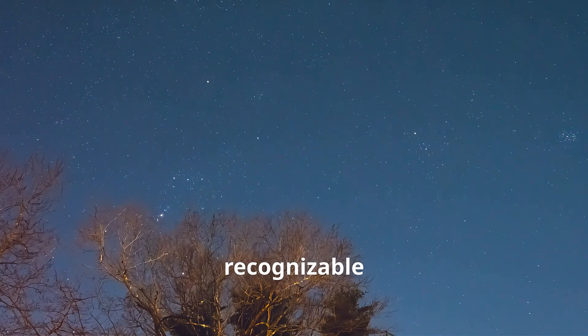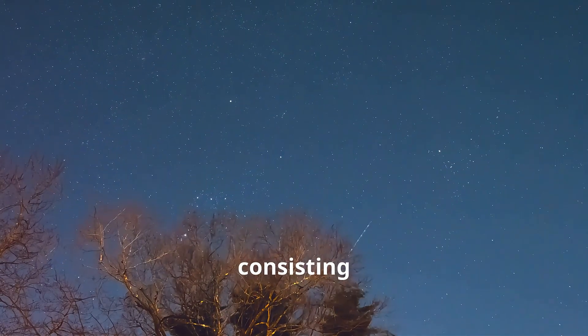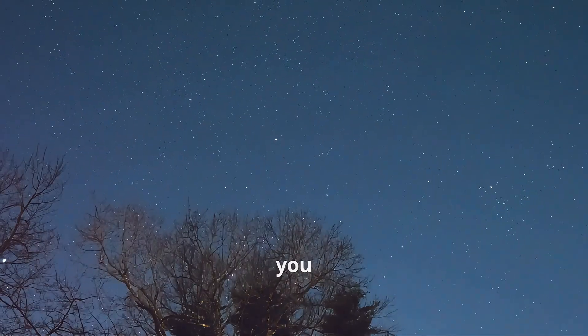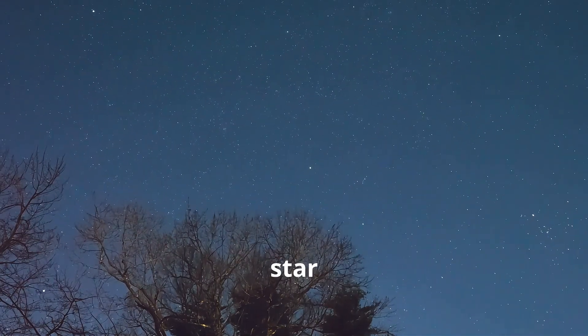Orion's Belt is one of the most recognizable asterisms in the sky, consisting of three bright stars: Alnitak, Alnilam, and Mintaka. But did you know that one of these stars is part of a spectacular triple star system?